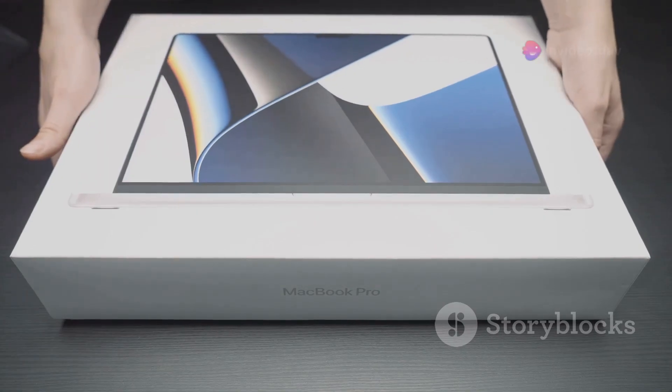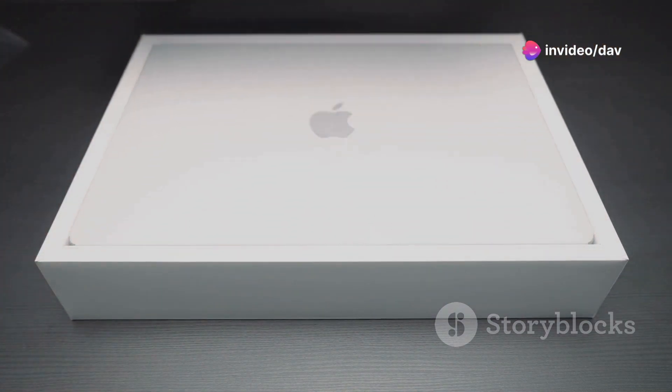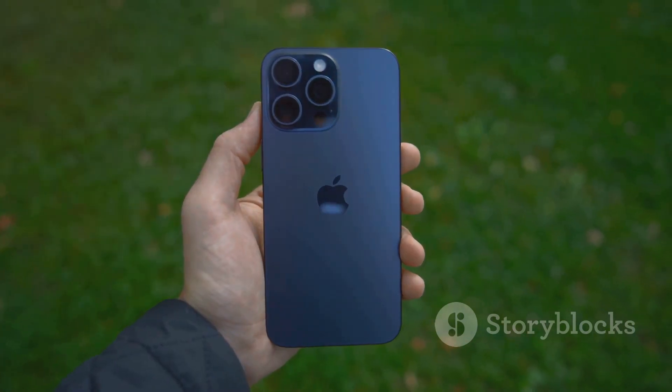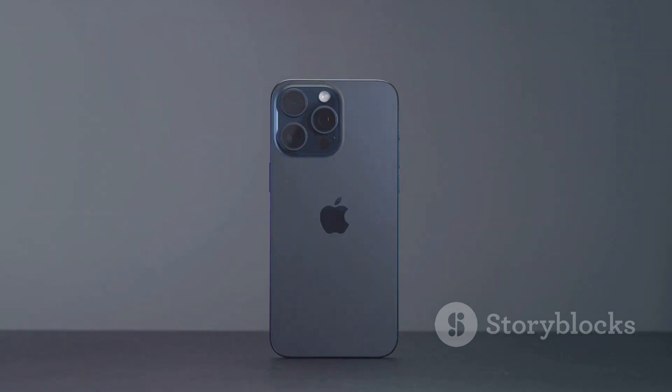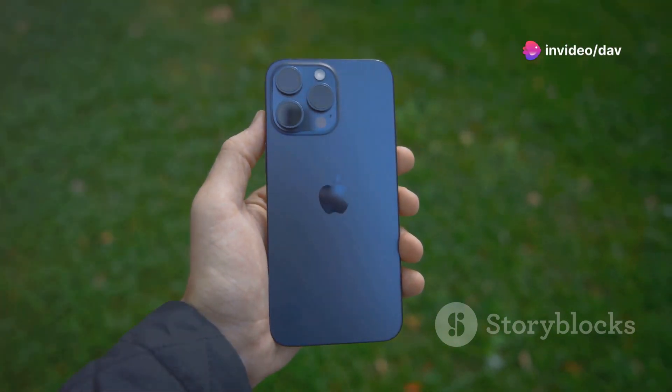On the iPad side, iPadOS 18 requires an iPad Pro second generation or later, iPad Air third generation or later, iPad sixth generation or later, or iPad Mini fifth generation or later. I know it's a bummer if your trusty device didn't make the cut, but hey, maybe it's the perfect excuse to treat yourself to a shiny new upgrade.